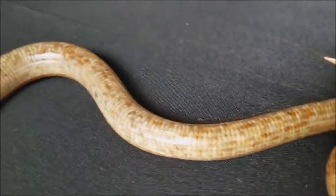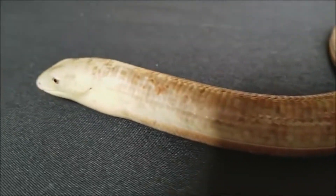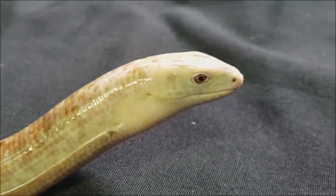Skunks, foxes, raccoons, birds of prey, and snakes are the glass lizard's natural adversaries. During the winter, the glass lizard hides inside its underground tunnel to hibernate.